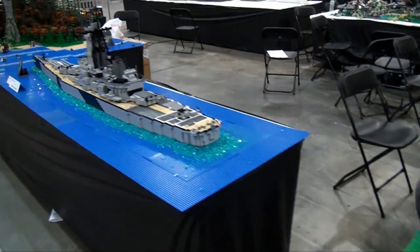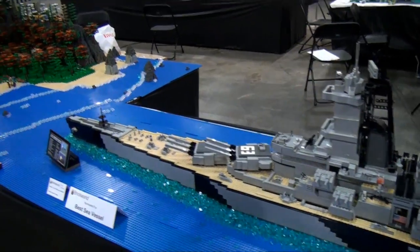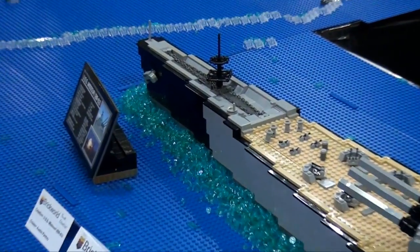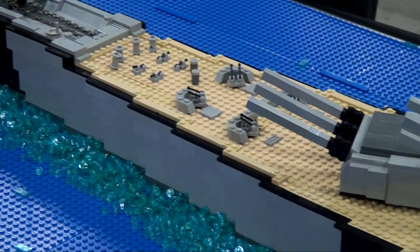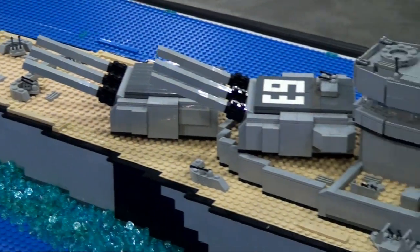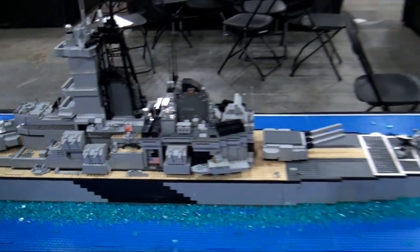Coming through here, we have a nomination for Best Sea Vessel for the USS Missouri. This is another really impressive build. You can see a lot of the detail: the guns, the way the ship is built, all the little details you would expect from a build like this. Well worth the nomination there.